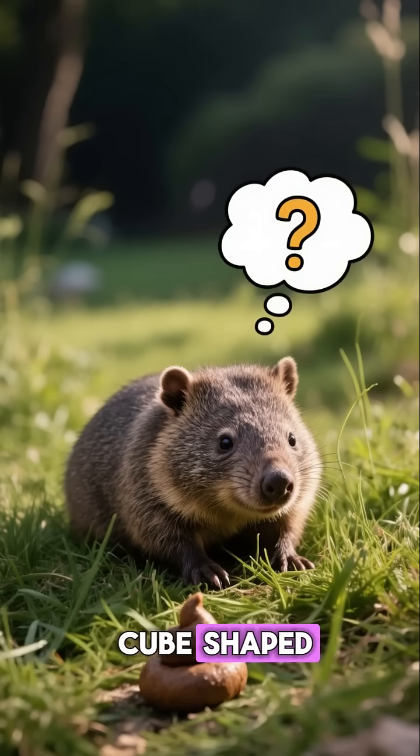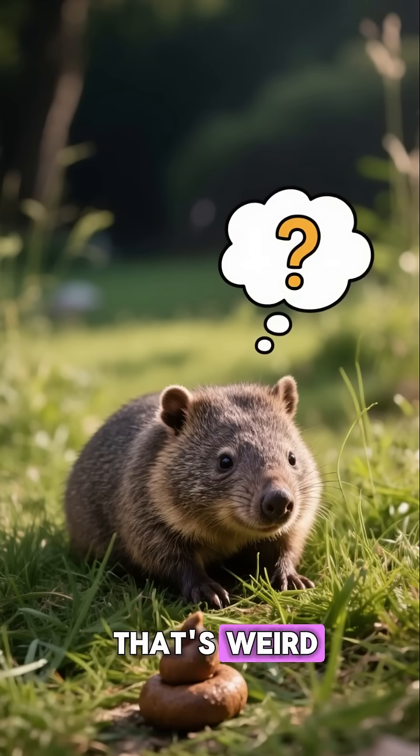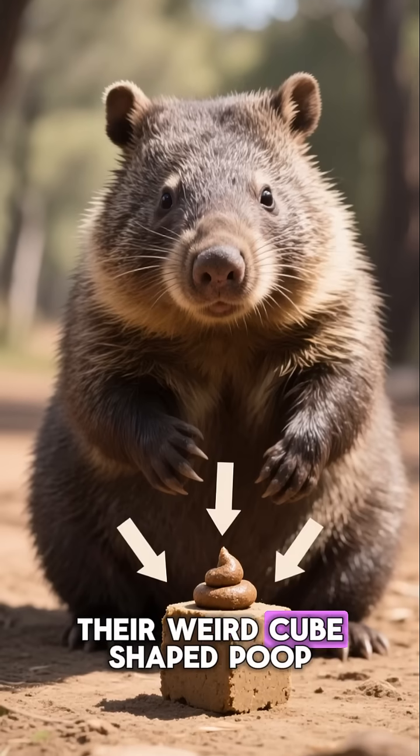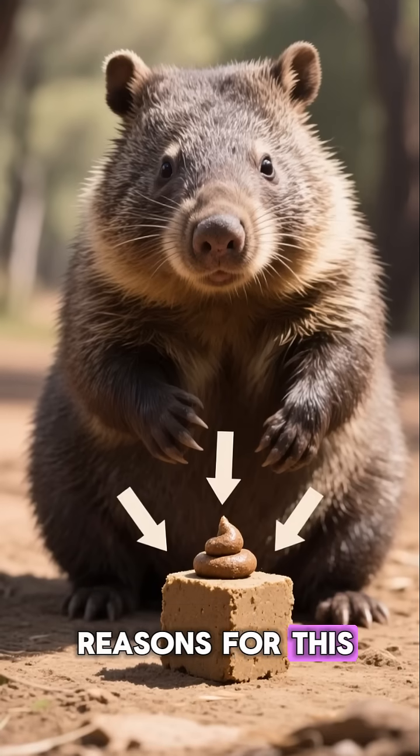This animal's poop is cube-shaped, and if you think that's weird, wait till you hear why. Wombats are known for their weird cube-shaped poop, and there are several reasons for this.